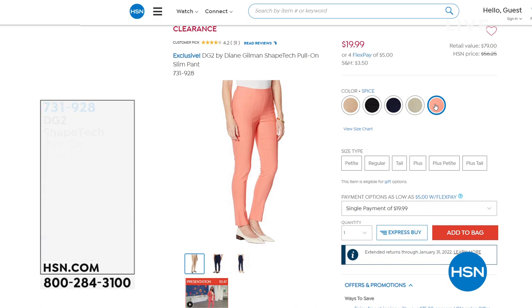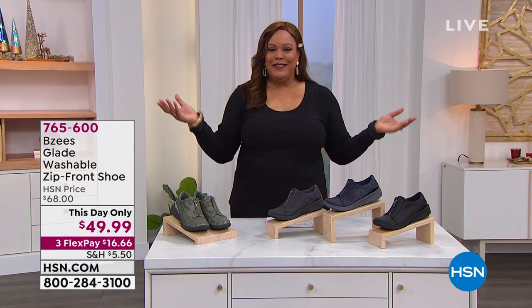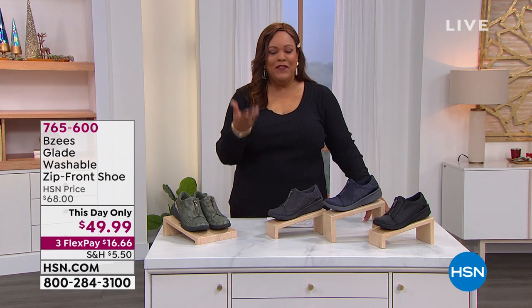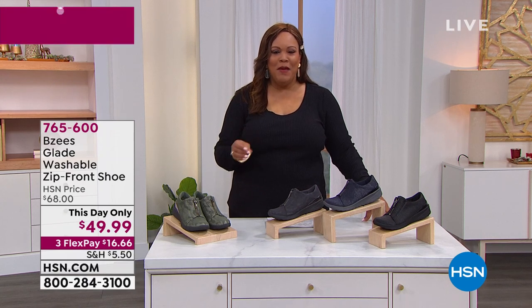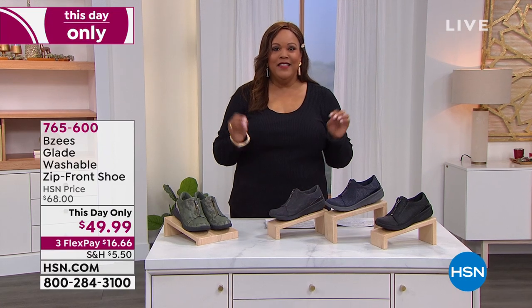If you're joining me for the first time, I'm Debbie Denman — my friends call me Debbie D. Welcome! I love having you here, especially when we can give you impeccable pricing. We're going to kick it off with BZ's.